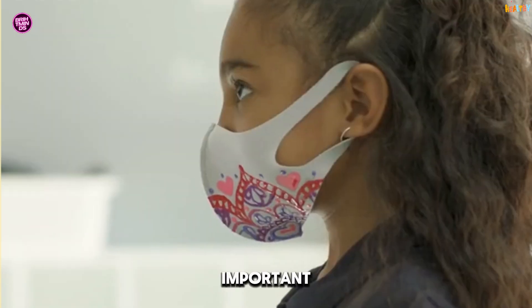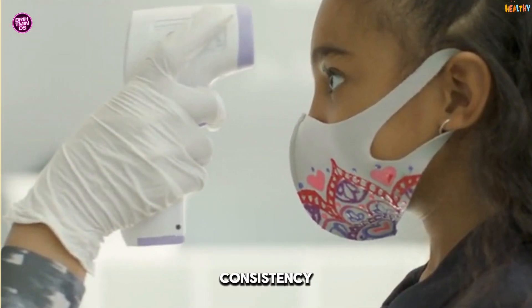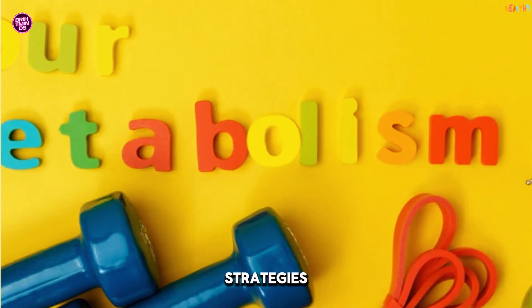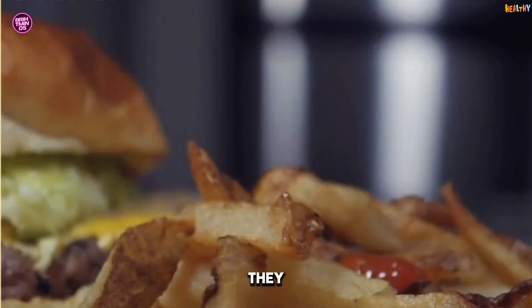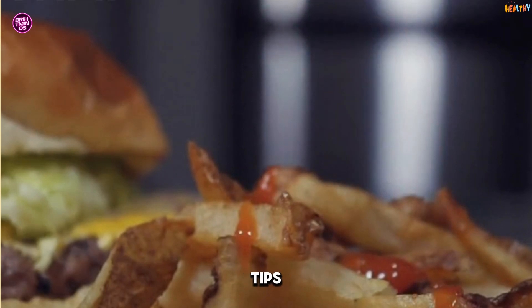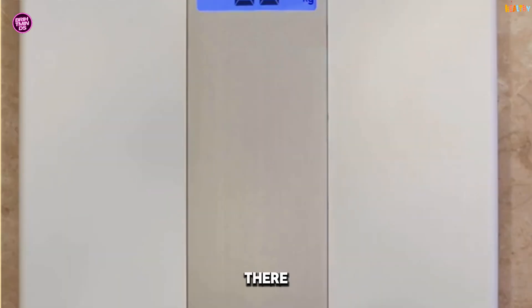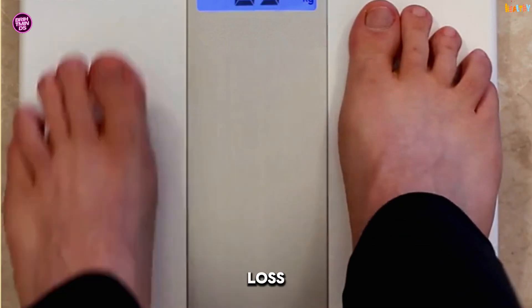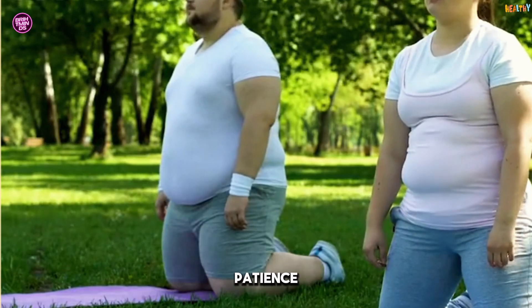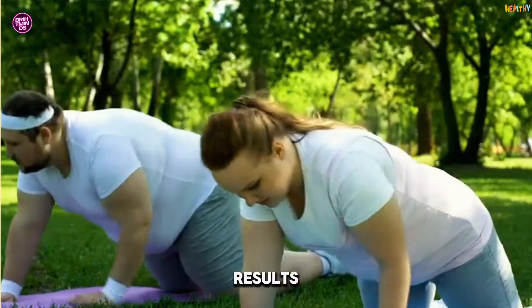Finally, the most important tip of all: consistency. You can have the best metabolism-boosting strategies in the world, but if you don't stick with them, they won't work. Start small — add one or two of these tips to your routine and build from there. Remember, fat loss and a faster metabolism don't happen overnight, but with patience and persistence, you'll see results.